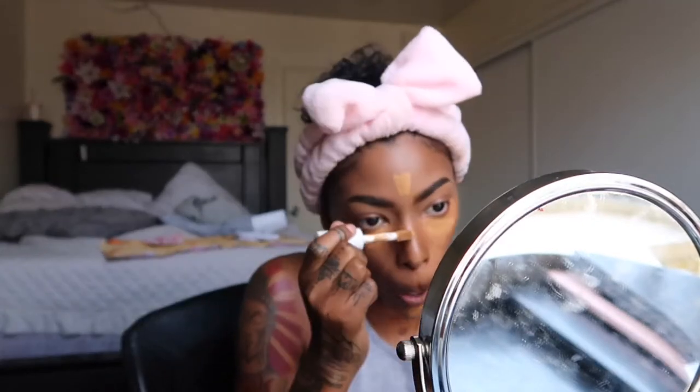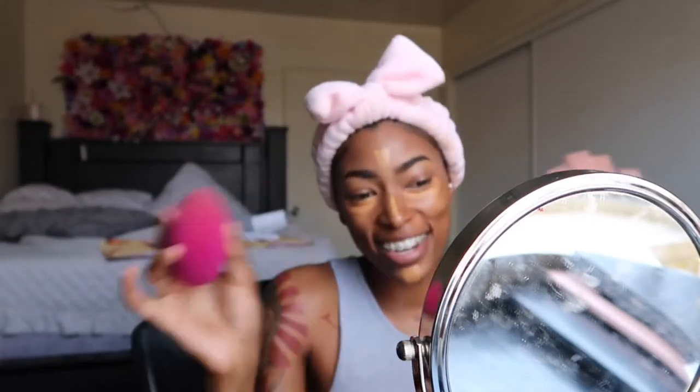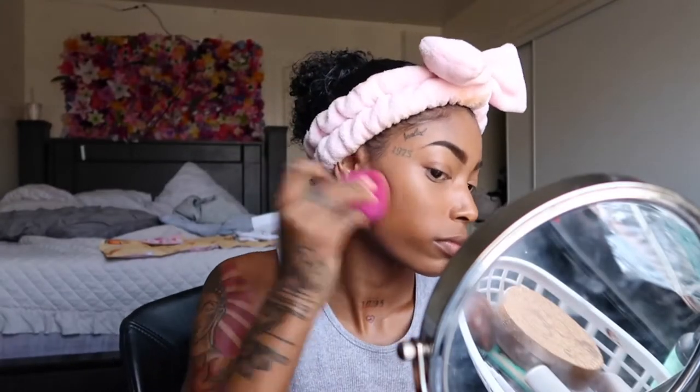Then I go ahead with my ELF hydrating concealer again underneath my eyes. I go in with a lighter shade right on top of that darker shade, and then for the lighter shade I put it on my forehead, my nose, and my chin — the places I want to be the most vibrant. I blend out my entire t-zone area first before I even touch my eyes, because there's something about letting the concealer dry underneath your eyes before you blend it.